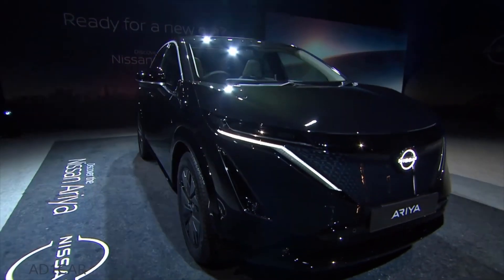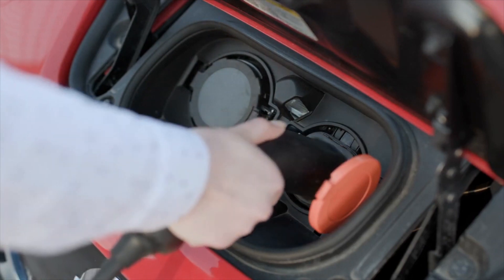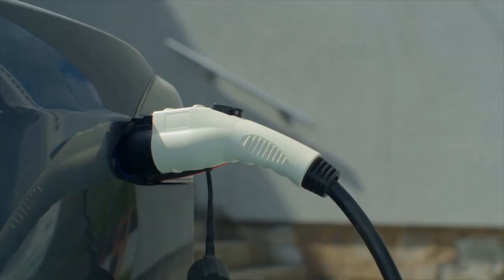Additionally, the Nissan Ariya features fast-charge technology. You could power up your battery from 10 to 80 percent within 45 minutes using a fast charger.